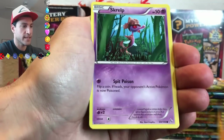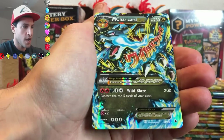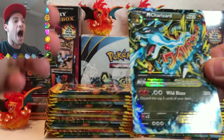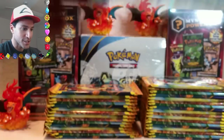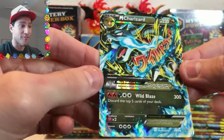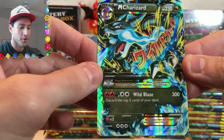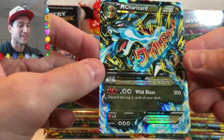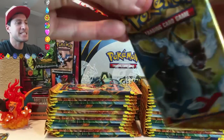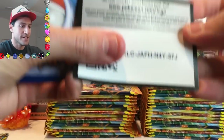There it is — a Reverse Rare Floatzel. Oh my gosh, I was literally about to explode. Let's make sure — this is not the Secret Rare one. However, this is pretty close to what the card looks like. This is a Mega Charizard EX. Wow, so we're done already. We got what we wanted. It's not the Secret Rare one, but that is awesome to pull the mascot of this series.